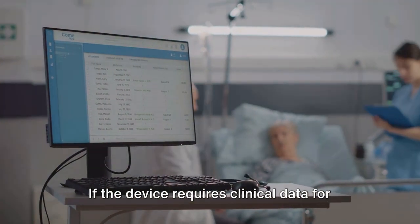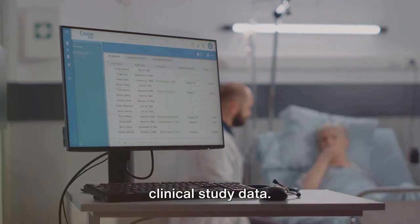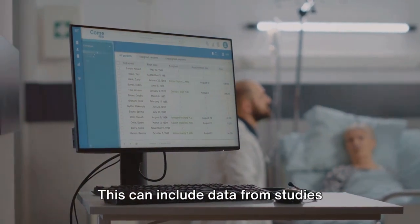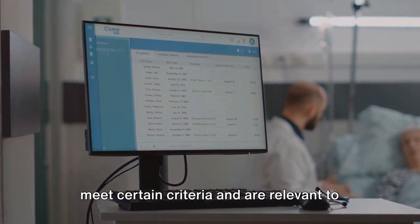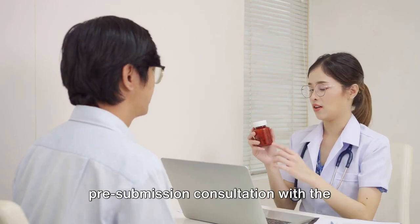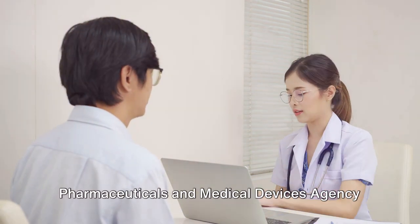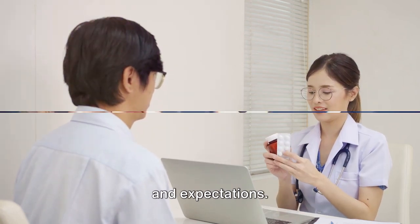If the device requires clinical data for approval, the manufacturer must provide clinical study data. This can include data from studies conducted outside Japan, provided they meet certain criteria and are relevant to the Japanese population. It is often advisable to have a pre-submission consultation with the Pharmaceuticals and Medical Devices Agency to understand the specific requirements and expectations.